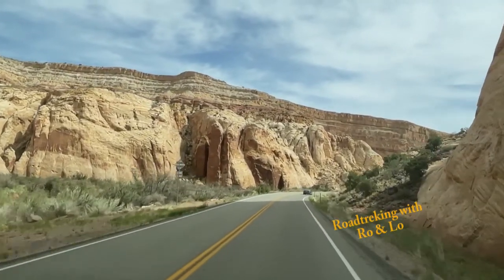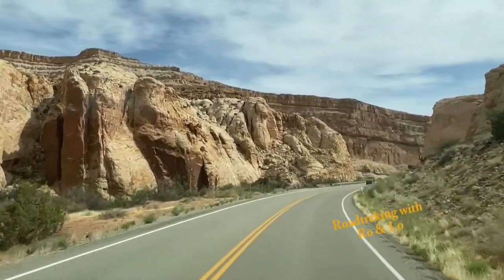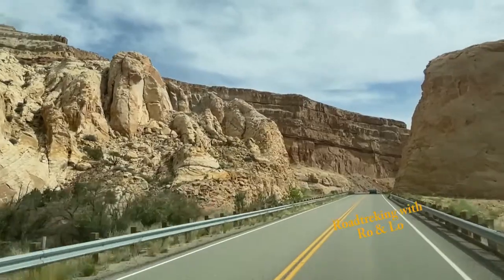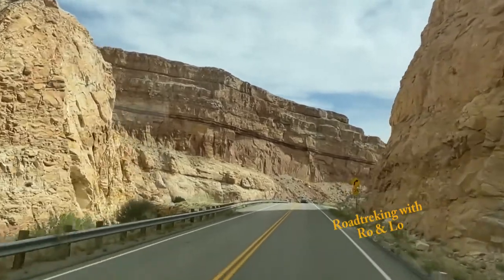Some of the stops that you might want to take advantage of on Utah 24 would be the Waterpocket Fold to Caneville, the Factory Butte Recreation Area, the Moonscape Overlook, the Mars Desert Research Station, Hanksville, and last but not least would be Goblin Valley.